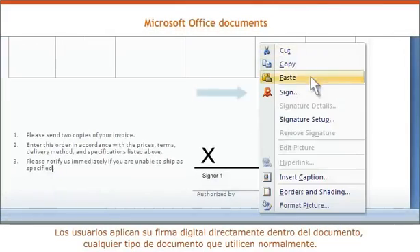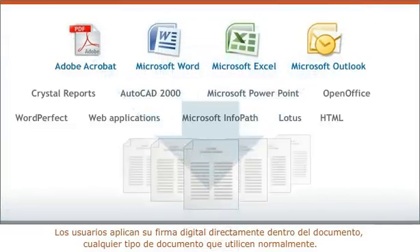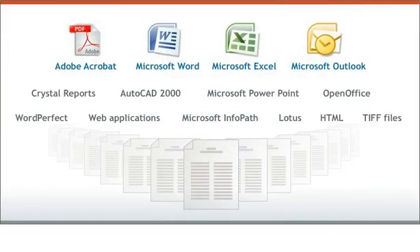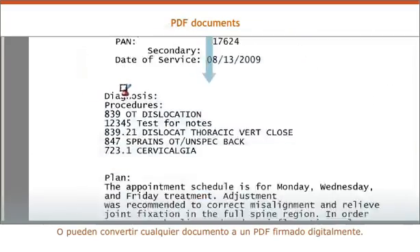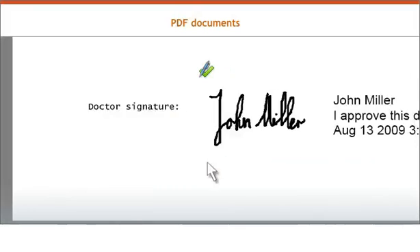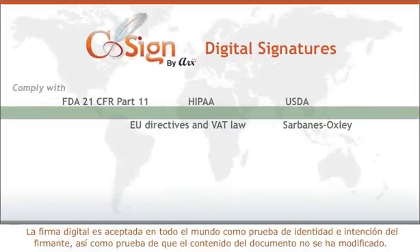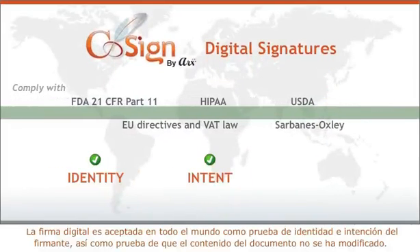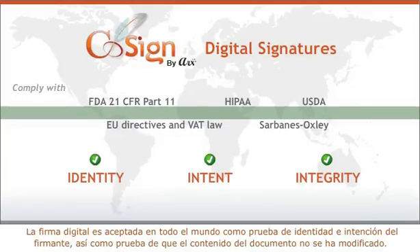Users apply their digital signature right in the document, whatever type of document they normally use. Or they can convert any document to a digitally signed PDF. The digital signature is accepted worldwide as proof of identity and intent of the signer, and that the document's content has not changed.